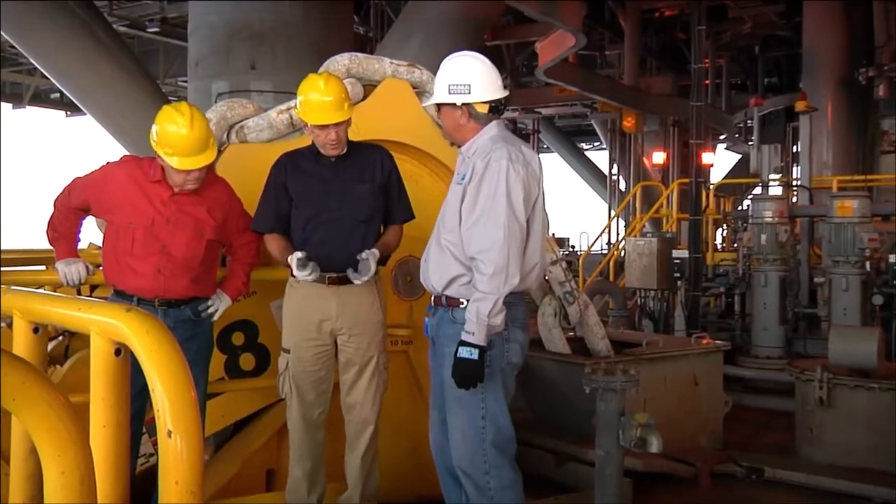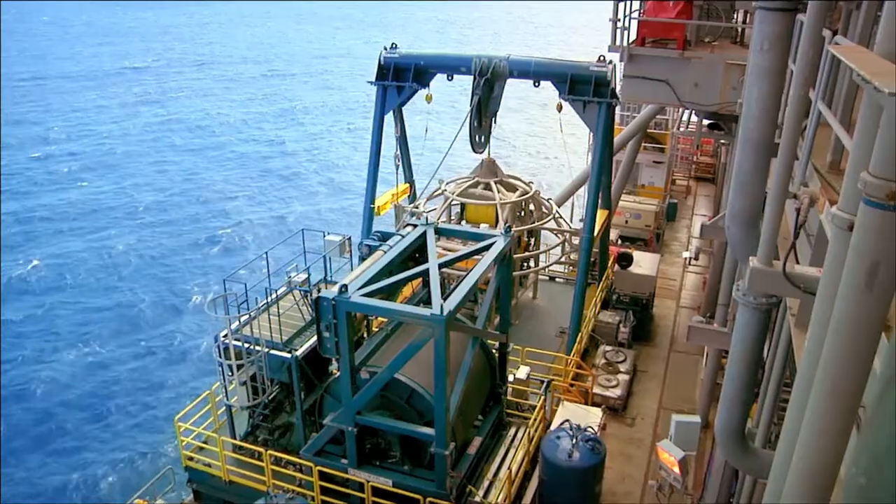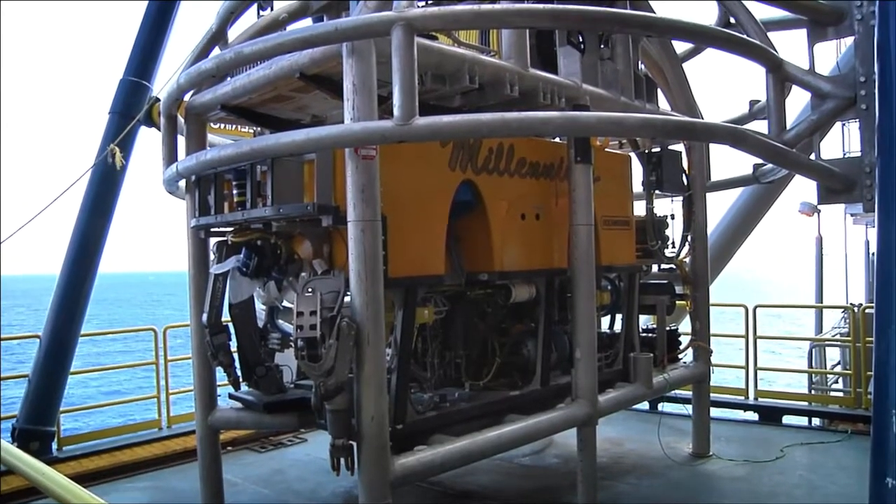The spar is designed for 100,000 barrels of oil a day and 200 million cubic feet of gas a day. All this is done with remotely operated vehicles — we have an ROV on board that we send down to do work, inspections, and to close or open valves. We can also open and close valves remotely from our control room.